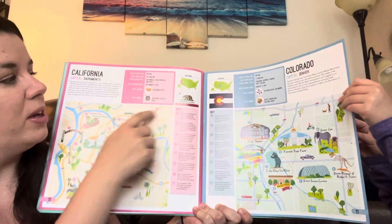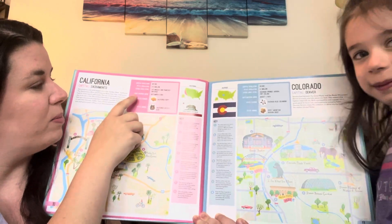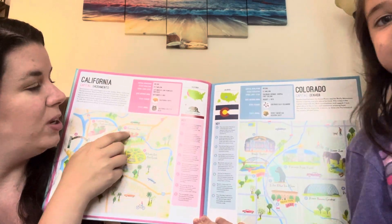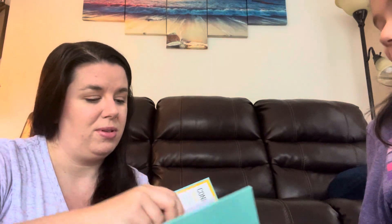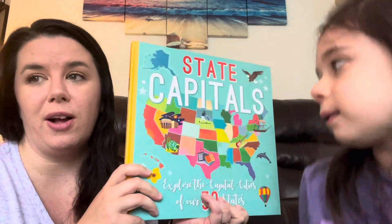This book gives information about each capital — it shows the flag, where it is in the country, the population, other large cities, and when it entered the Union. What was the first state to enter the Union, Raina? She thought it was one of the first colonies — and it was. After a little hint that it starts with a D, she got it: Dover, Delaware. We're only about halfway through this book learning about all of our states.